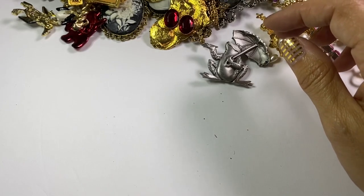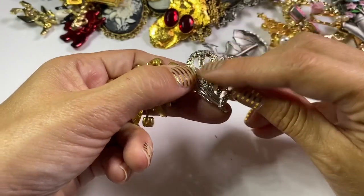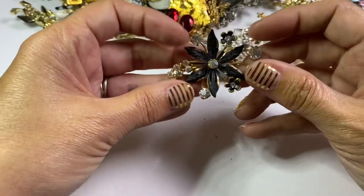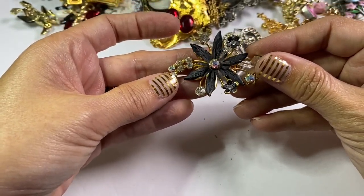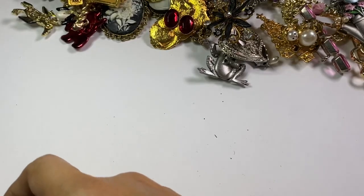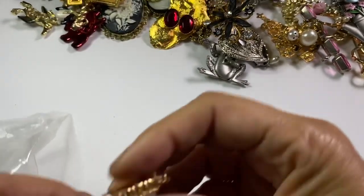I'm getting closer to the end but you can see how many brooches are in here — so many. A little faux marcasite heart. This was pretty — this one I think had Austria on it, so that one was a really pretty one and will list separately. I mean, you can see I've got enough in here easy to make my money back. A little pearl in here too.